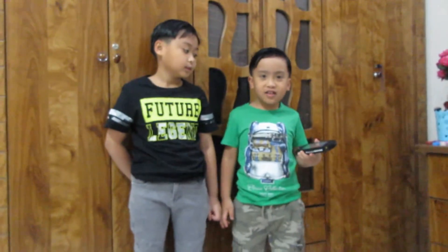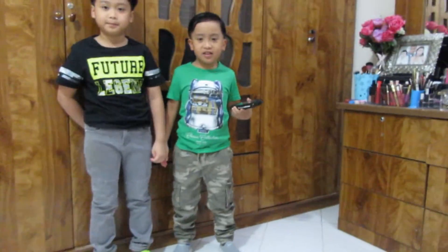So ayun lang guys, and I just wanna share. So today, this is Gabi and Hero's Outfit of the Day.